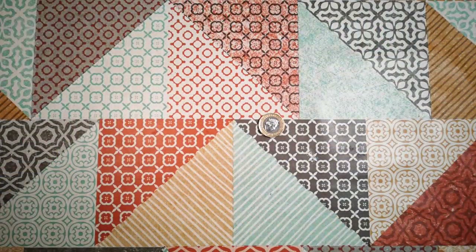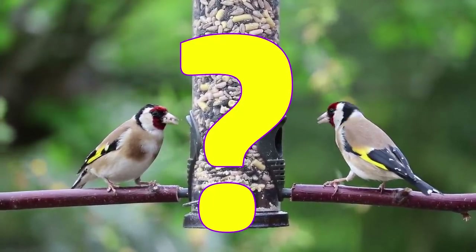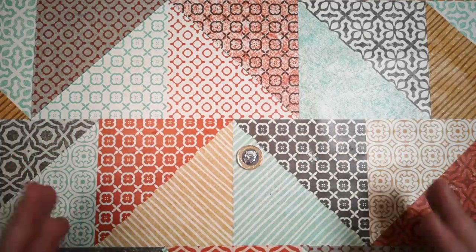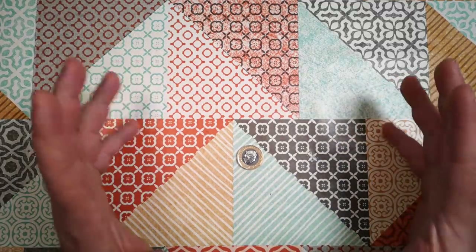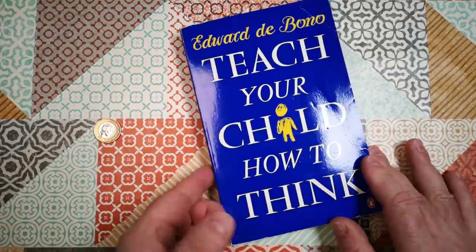Well, you might very well ask, what's the point of birds? What is the point of birds? We just don't know. Now in all seriousness, this is a thinking exercise. This is about setting some limits and then trying to use creativity to overcome those limits. It's a technique that I learned from one of my heroes, Edward de Bono.